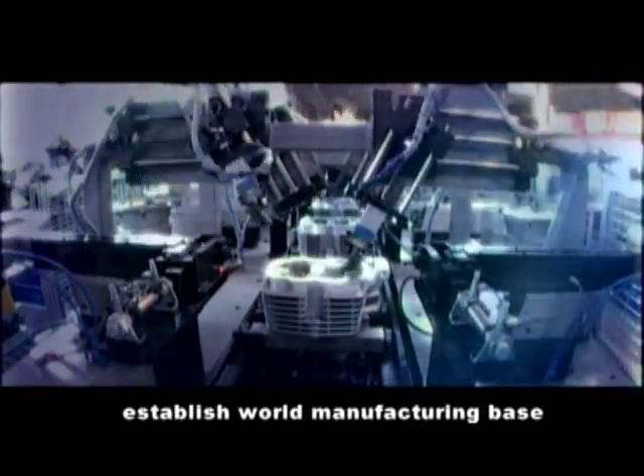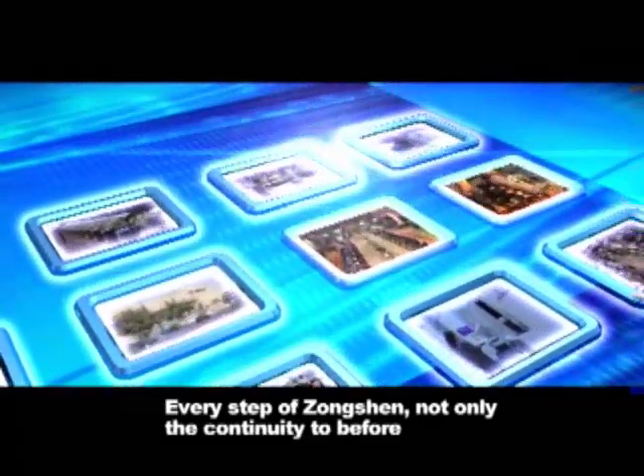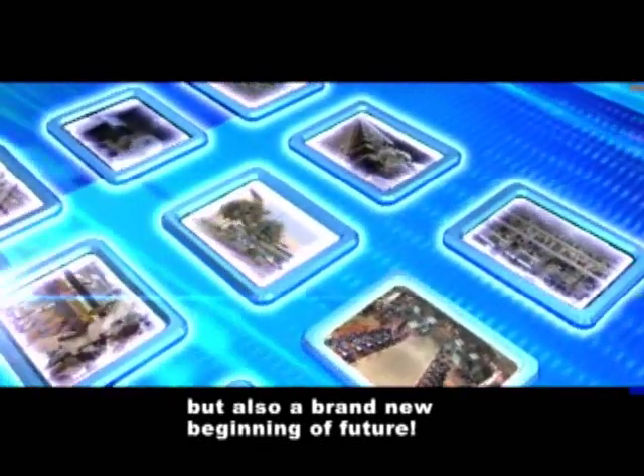Carry on the international business, established world manufacturing base. Every step of Zongshen is not only the continuity of what came before, but also a brand new beginning of the future.